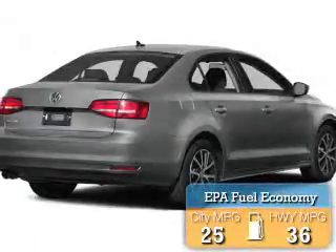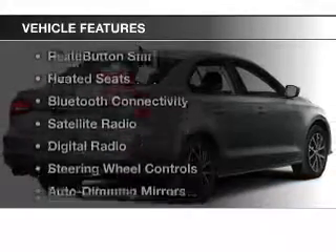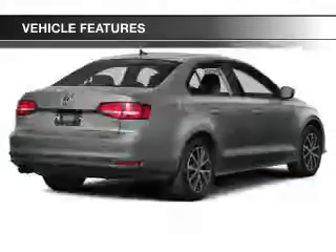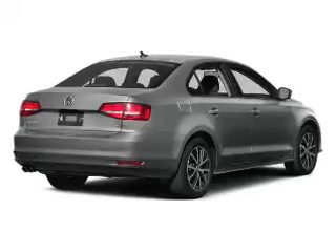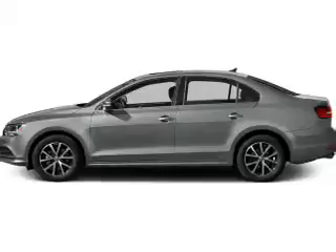Great fuel efficiency saves you money by requiring fewer trips to the gas station. The features include a power sunroof, electric trunk, push button start, heated seats, Bluetooth connectivity, and satellite radio.